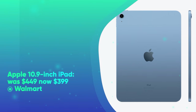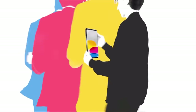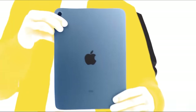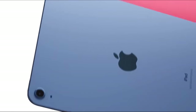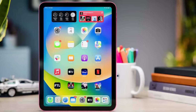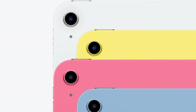And lastly, we have the Apple 10.9-inch iPad. It was $449 and is now $399 at Walmart. Save $50 on Apple's 10.9-inch iPad. Powered by Apple's impressive A14 Bionic chip, this 10th-generation iPad is outfitted with a near 11-inch Liquid Retina display with True Tone technology for accurate and vivid pictures. Front and back 12-megapixel cameras allow you to capture the moment and connect over FaceTime with Center Stage. It supports iOS 17, Wi-Fi 6, and 64GB of storage.